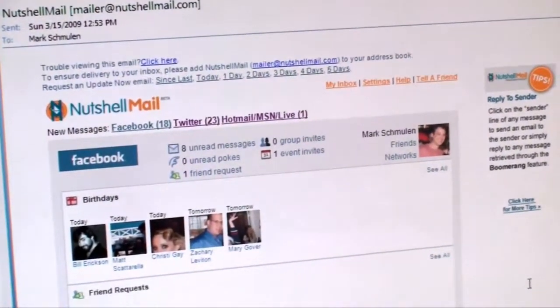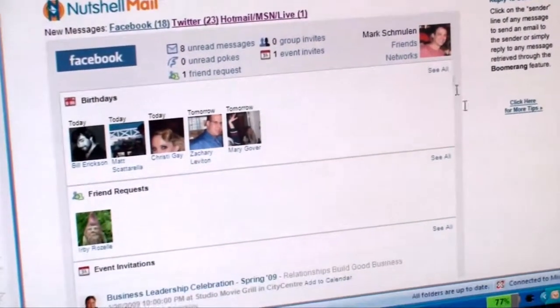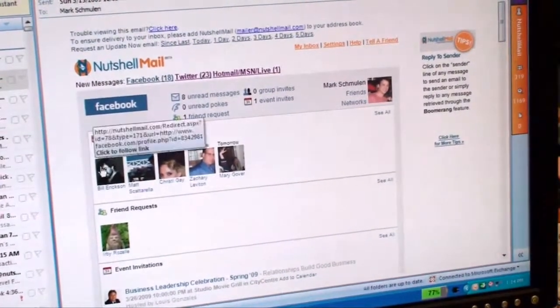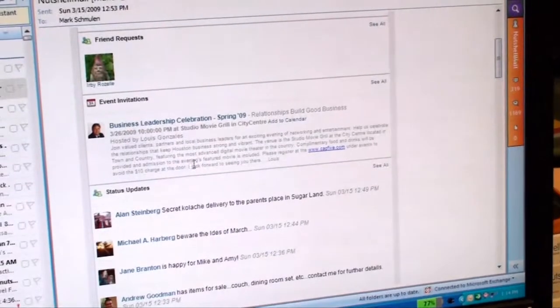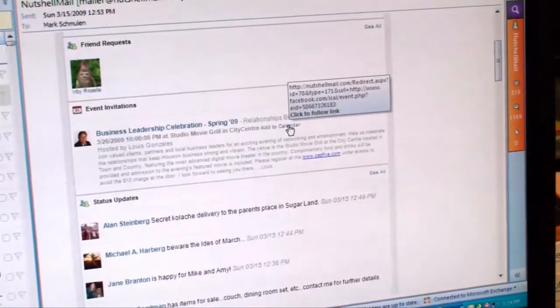It shows me in a consolidated way all my new activity on Facebook, and it's a very visual representation. Everything's clickable back into Facebook. If I want to read my messages, I can click here. If I want to wish Bill a happy birthday, I can click here to go to his page. I also see that I have an invitation for the business leadership celebration, and I can add that directly to my calendar in Outlook by clicking here.